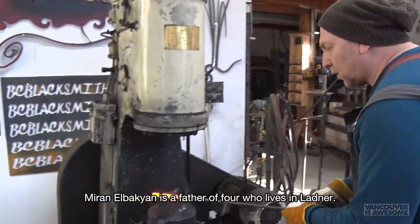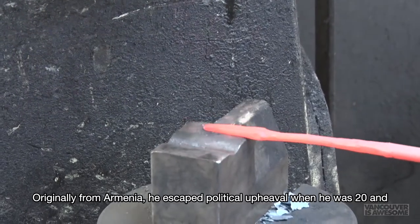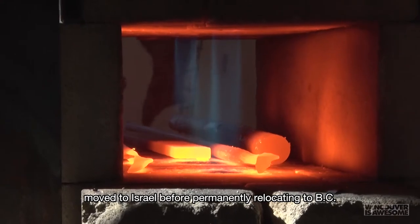Miran Elbakian is a father of four who lives in Ladner. Originally from Armenia, he escaped political upheaval when he was 20 and moved to Israel before permanently relocating to B.C.